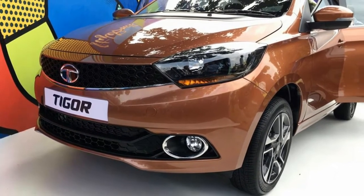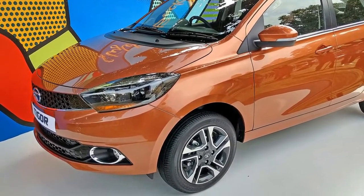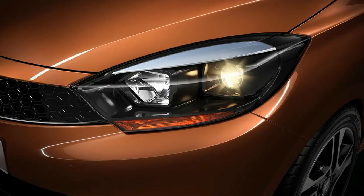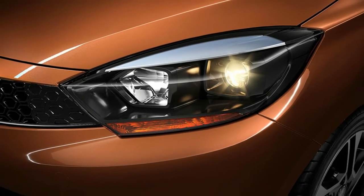The front end is very similar in terms of design, but the Tigor does get a much better front grille with a hexagonal design element and a twin barrel headlamp with a projector low beam and a halogen high beam. That said, LED daytime running lights have been given a miss.